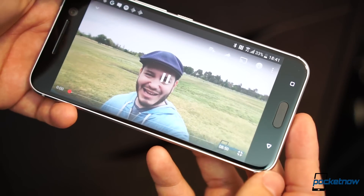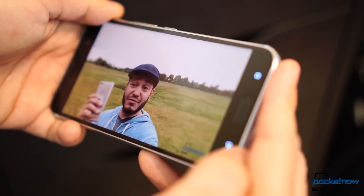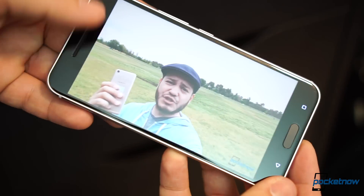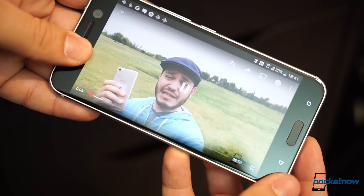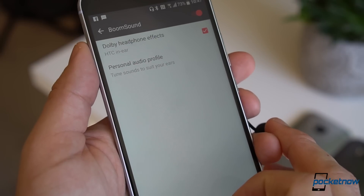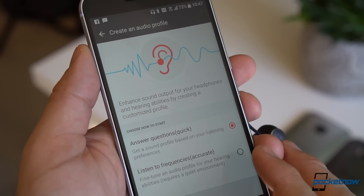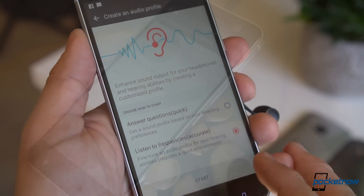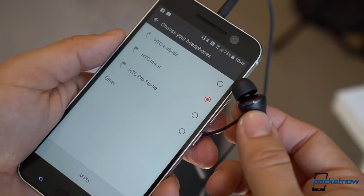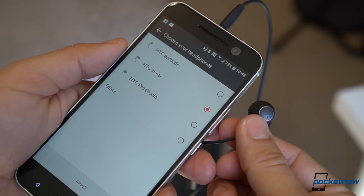Still, what I love most is that covering the speakers won't muffle the audio, something that's completely rare for a smartphone. BoomSound continues to support Dolby Audio — it now extends to enhanced applications on a system-wide level, and you can even set personal audio profiles when using headphones. Sadly, U.S. customers won't receive the high-res audio headphones in the box, which I highly suggest you give a try.